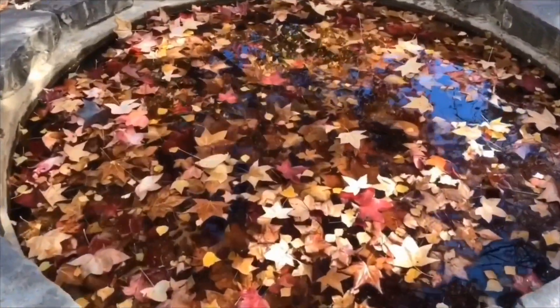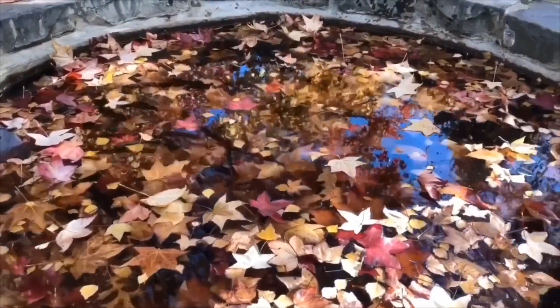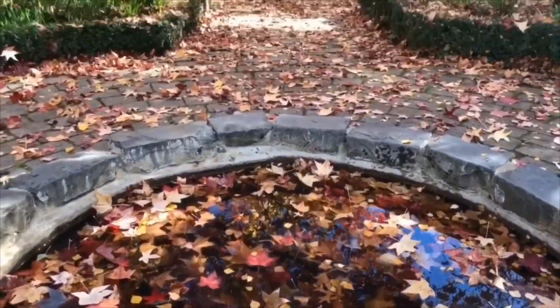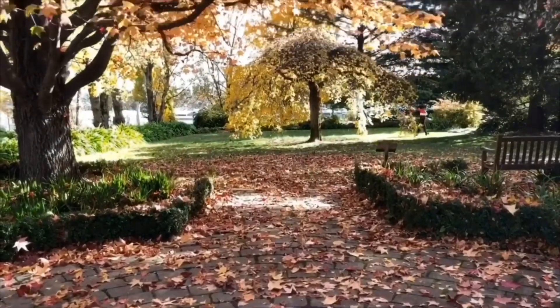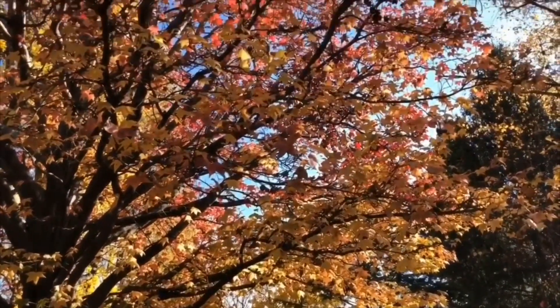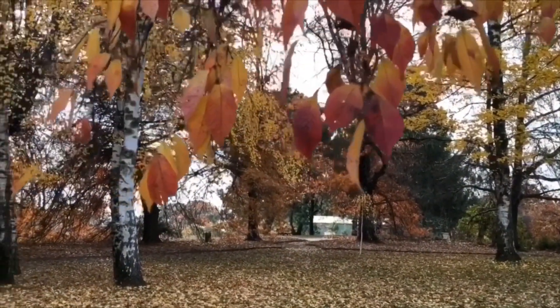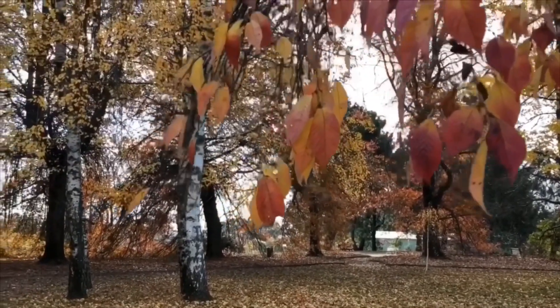The water feature provides a trickle of water at an accessible level and gives sensory pleasure. The weeping elm is the centerpiece of this area. The silver birch lawn is best for weddings and family gatherings in any season.